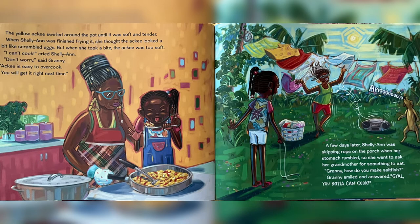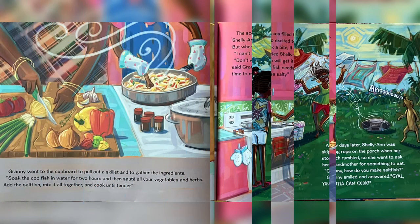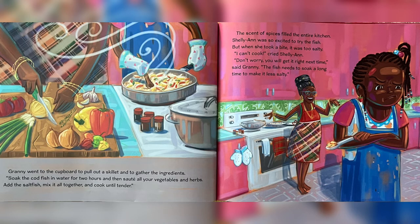A few days later, Charlie Ann was skipping rope on the porch when her stomach grumbled. So she went to ask her grandmother for something to eat. "Granny, how do you make salt fish?" Granny smiled and answered, "Kael, you better can cook." Granny went to the cupboard to pull out a skillet and to gather the ingredients. "Soak the codfish in water for two hours and then sauté all your vegetables and herbs. Add the salt fish, mix it all together and cook until tender." The scent of spices filled the entire kitchen. Charlie Ann was so excited to try the fish.